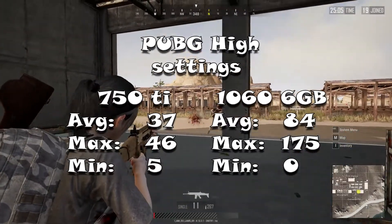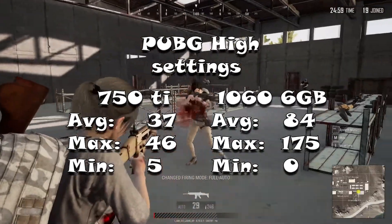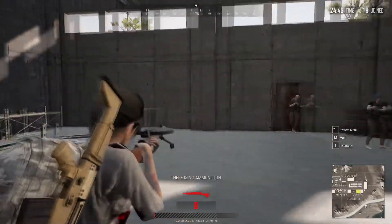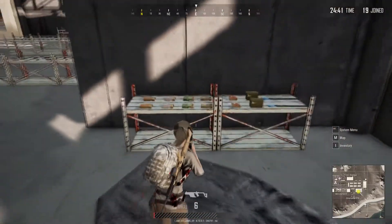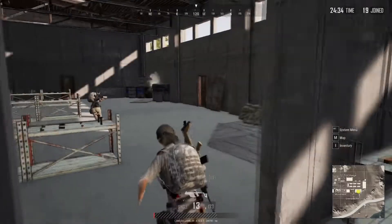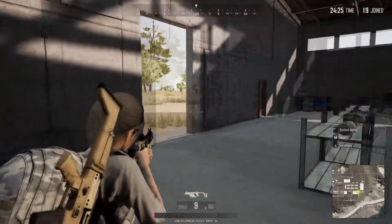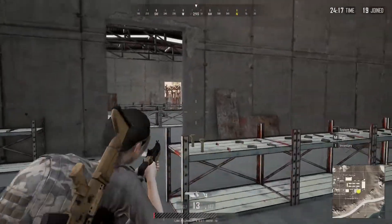Now on to the last game, which is PUBG in high settings. On the 750 Ti it runs an average of 37 FPS, and on the 1060 it runs an average of 84 FPS — which is very, very good, a very nice improvement. The CPU wasn't really bottlenecking this game too much. It just feels a lot better. This game was never really that well optimized, but over the years they've optimized it a little bit better and it runs a lot nicer. With the 1060, it runs really good — I can run this game in max settings with over 60 FPS and no problems. It just runs good, it feels really nice.